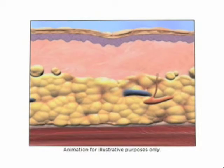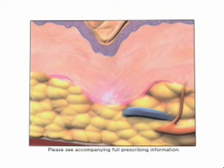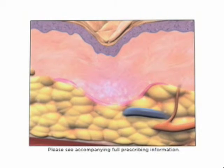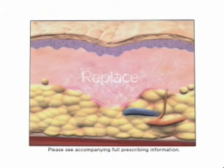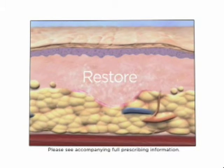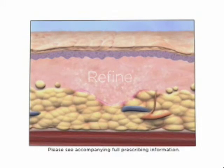Over time, wrinkles become more apparent, primarily due to the breakdown of collagen, among other factors. It is thought that Sculptra Aesthetic works within the deep dermis to help replace lost collagen. As collagen is replaced, it provides a foundation that gradually restores the look of fullness by correcting your shallow to deep facial wrinkles and folds.